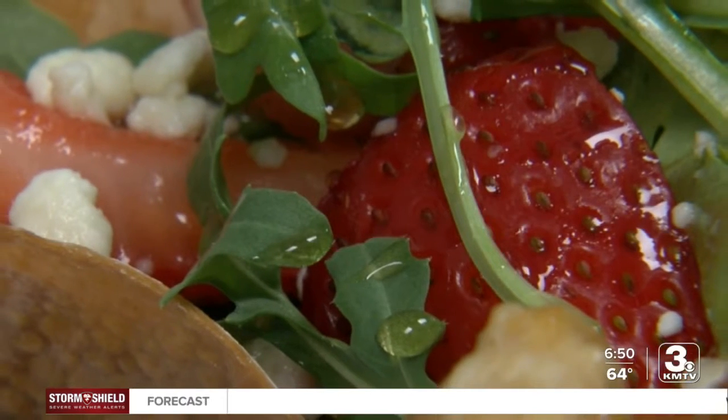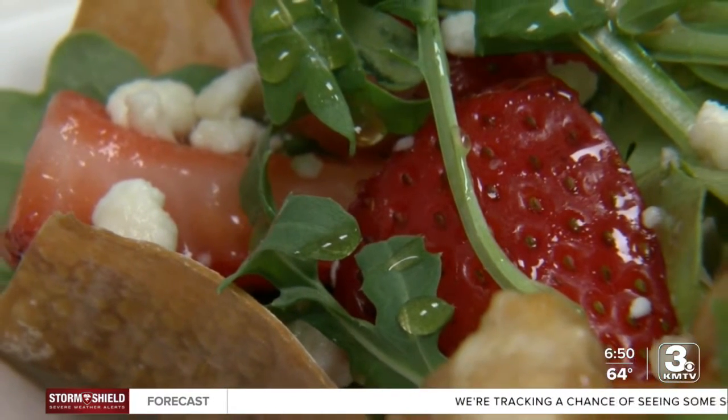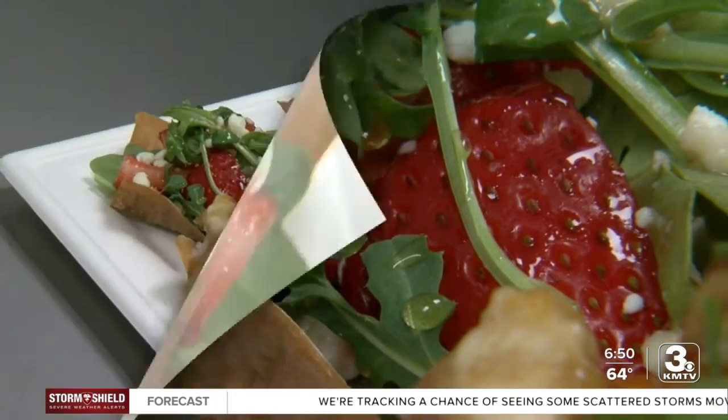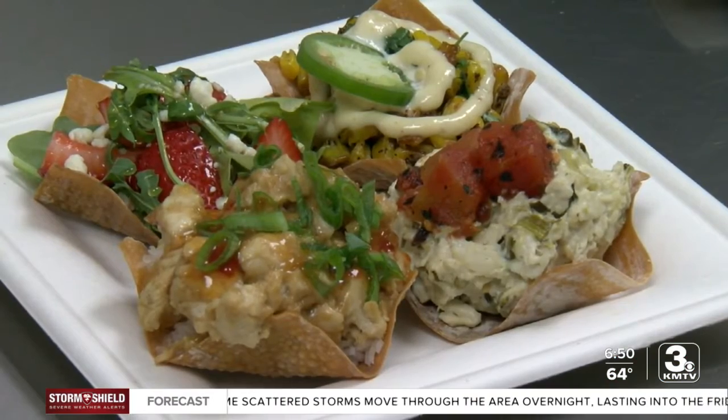There's also a sweet wonton. It's loaded with goat cheese crumbles, arugula, marinated strawberries, and honey. The good news is you don't have to pick just one — they're sold in flights of four, and you get to mix and match however you want.